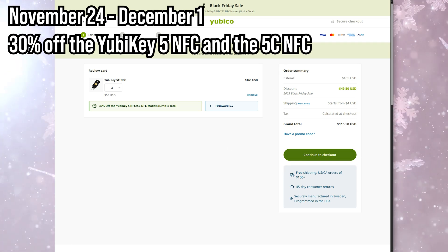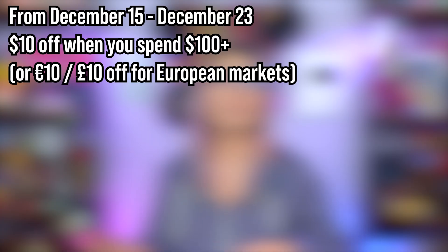If you miss that deal, you also have a second chance. From December 15th through December 23rd, you can get $10 off when you spend $100 or more — that also includes international folks for 10 euros or 10 pounds. This one is only on Yubico.com. So if you're trying to secure your entire family or you are prepping for a new year security glow up, this is the moment to grab a couple of keys.